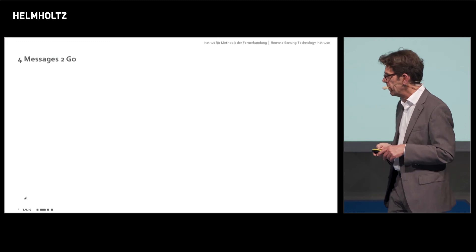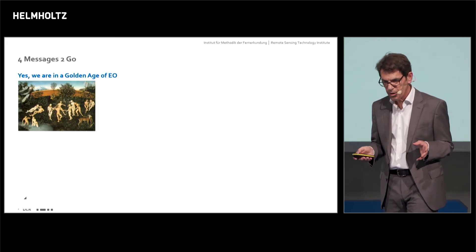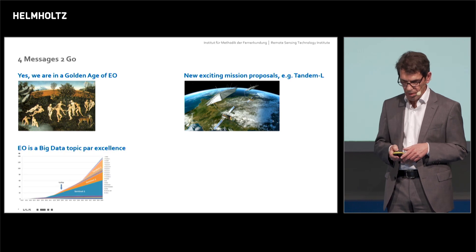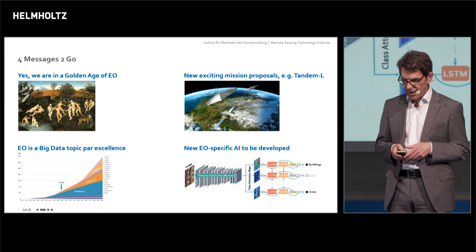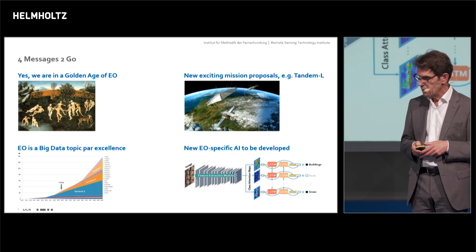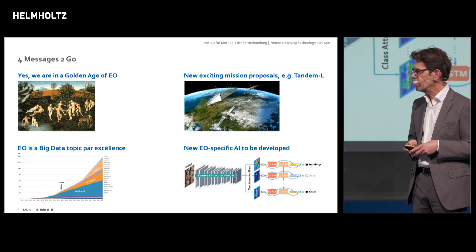What are the messages to take home? I have four of them. First, yes, we are in the golden age of Earth observation. Second, we have new exciting mission proposals like Tandem-L. Third, Earth observation is a big data topic par excellence. And fourth, we need a new Earth observation-specific artificial intelligence to be developed — there are a lot of things to do, although this topic is already quite successful. Thank you very much for your attention.